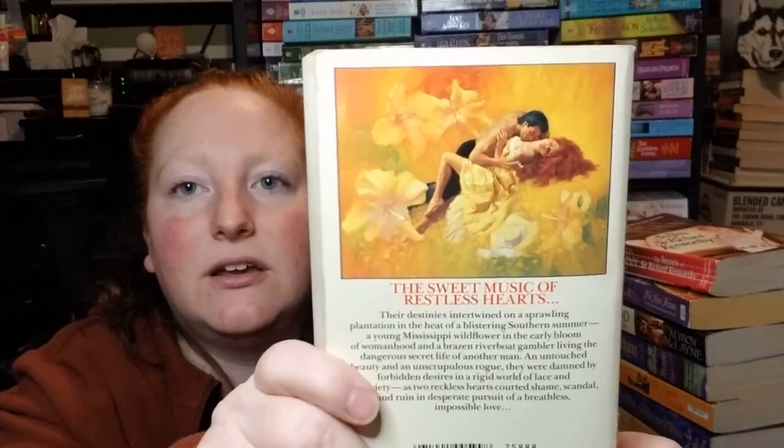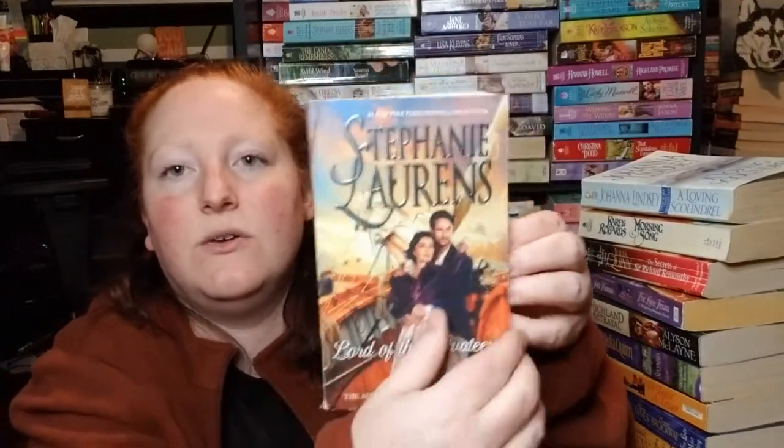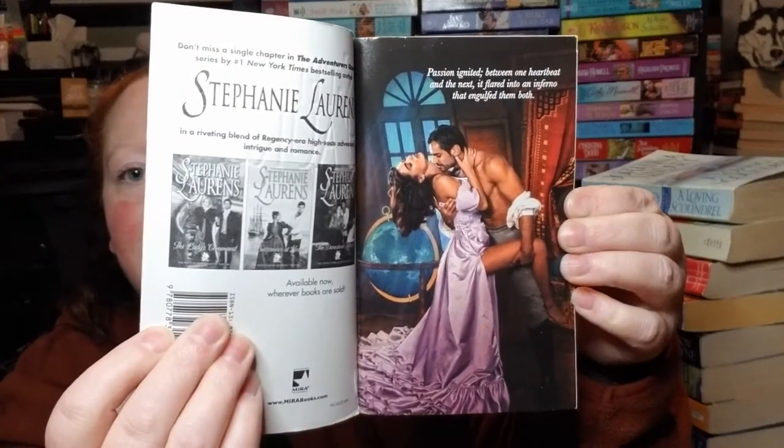Down to the last three. Morning Song by Karen Robards — it's a fake step back, really pretty, and there's a pretty step back on the back cover. A Loving Scoundrel by Johanna Lindsey, with a step back. And last but not least, Lord of the Privateers by Stephanie Lawrence, which also has a step back. Oh my god, this is a chunker of a book — 503 pages!